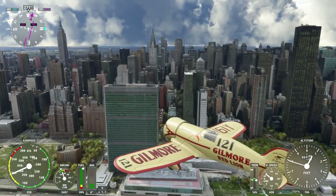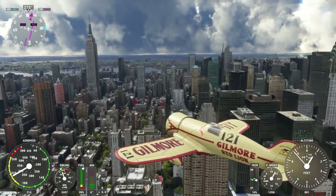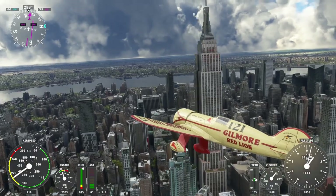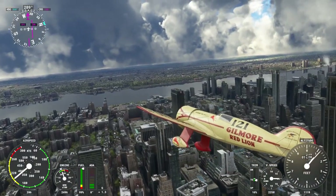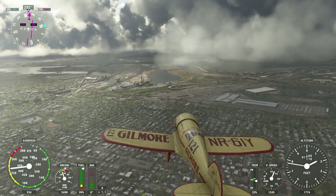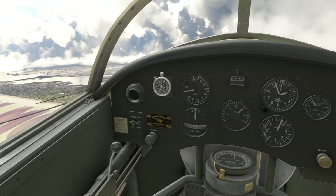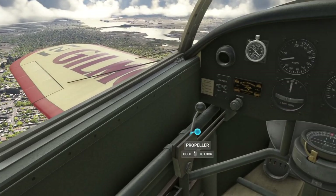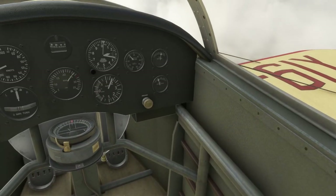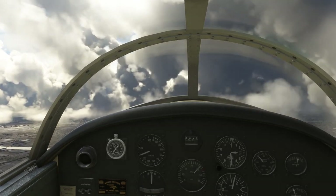Thermals are creating some interesting effects up there. There's the Empire State Building. My only criticism is it might actually be too easy to fly — I was expecting it to be harder, with more need for rudder trim. It does have some tendency to one side, but not as bad as it could have been. I'm not sure if there's a rudder trim available.